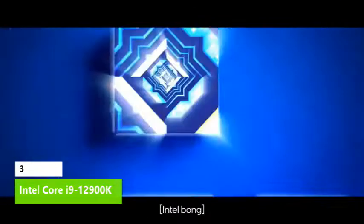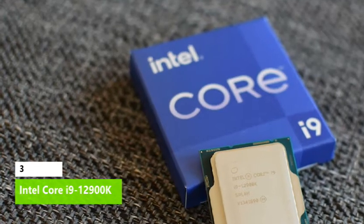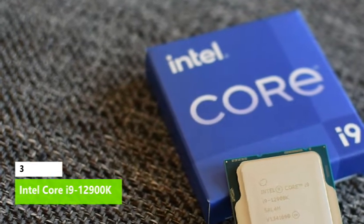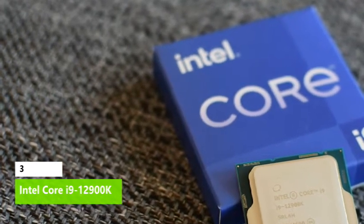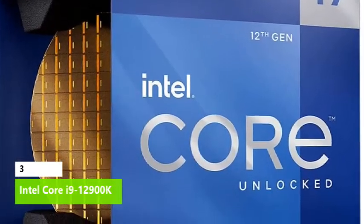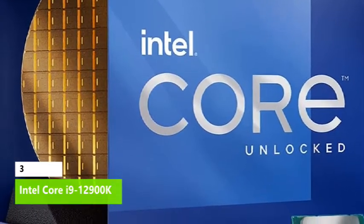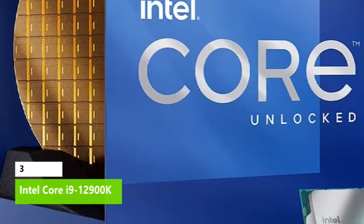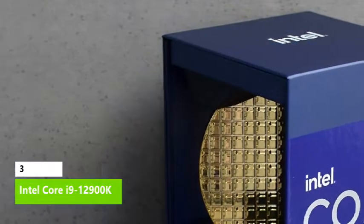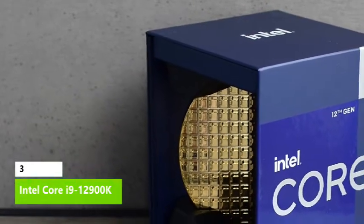The E-cores have a 2.4 GHz base and stretch up to 3.9 GHz via standard Turbo Boost 2.0 algorithms. The chip is equipped with 30 MB of L3 cache and 14 MB of L2 cache. The 12900K has a 125W PBP base and 241W MTP peak power rating, though we recorded considerably lower power consumption than its prior-gen counterpart.